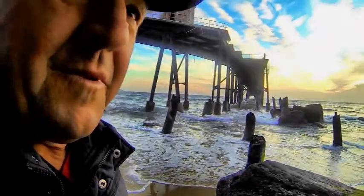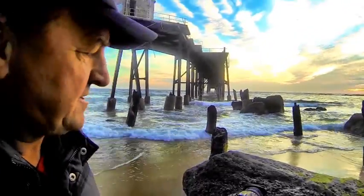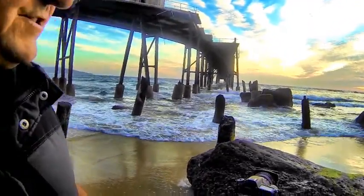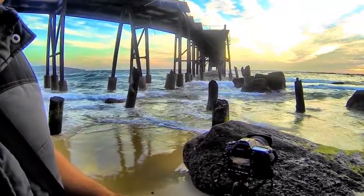Just doing a bit of auto bracketing here — going an exposure over and an exposure under. I'm just trying to bring out a bit more detail in the rocks and then I'll blend them together later on this morning.